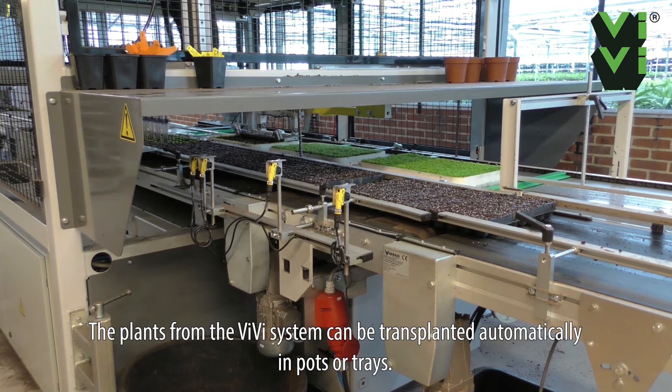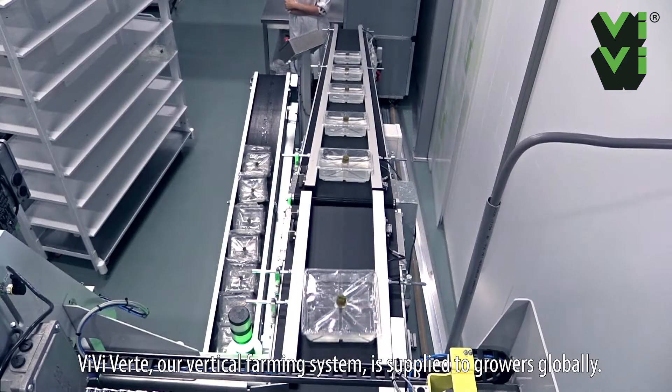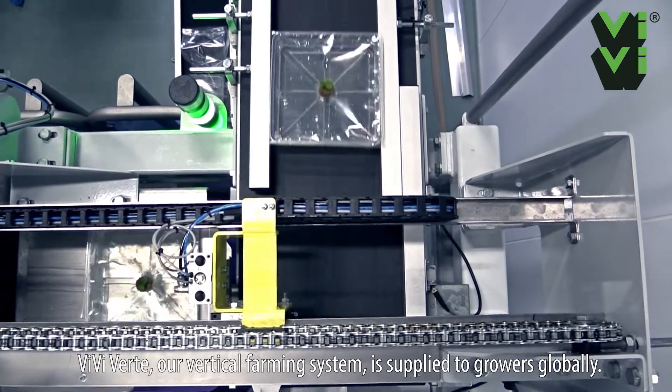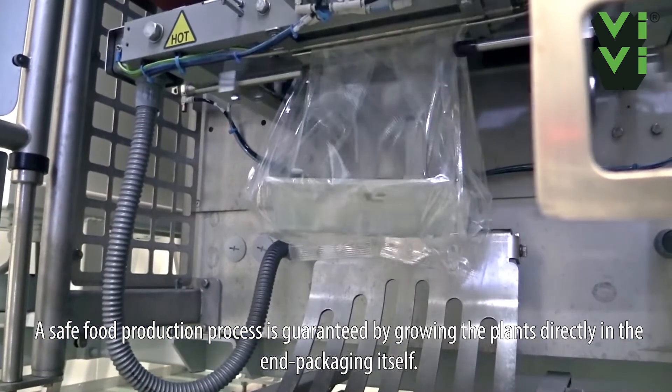The plants from the VV system can be transplanted automatically in pots or trays. Multi-layer propagation and cultivation is applied to many crops. VV Vert, our vertical farming system, is supplied to growers globally. A safe food production process is guaranteed by growing the plants directly in the end packaging itself.